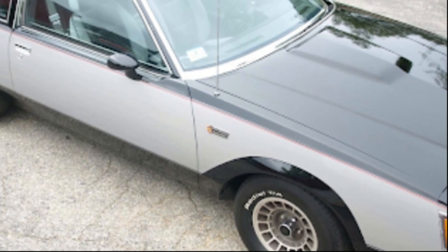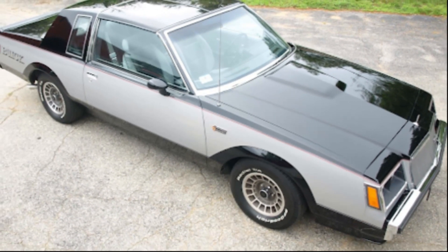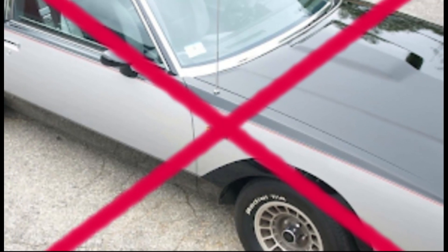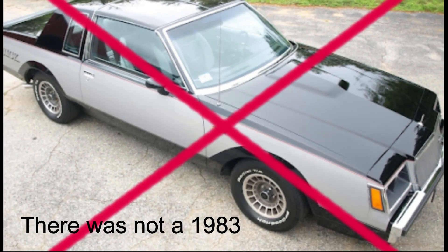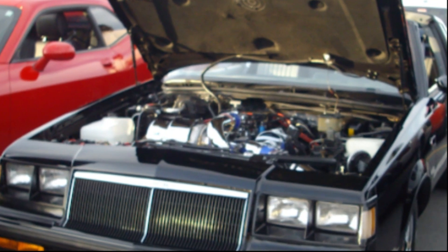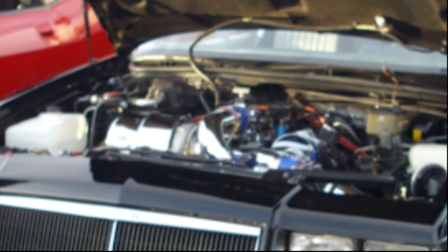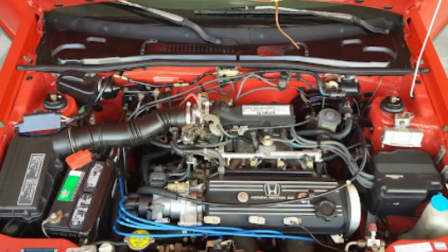Here's why, by model year. In 1982, the Regal Grand National debuted, but it is not really considered a true Grand National. Believe it or not, second only to the LeSabre Grand National, this was the rarest of the bunch at only 215 units produced. If anyone tells you they have a 1983 Grand National, they're mistaken, as there wasn't one built that year. In 1984, the Grand National actually started performing well, featuring a 3.8-liter turbocharged V6 engine that pumped out 200 horsepower and 300 pound-feet of torque. For those not around in the 80s, you may be thinking, 'My Civic has 200 horsepower — what's so special?'